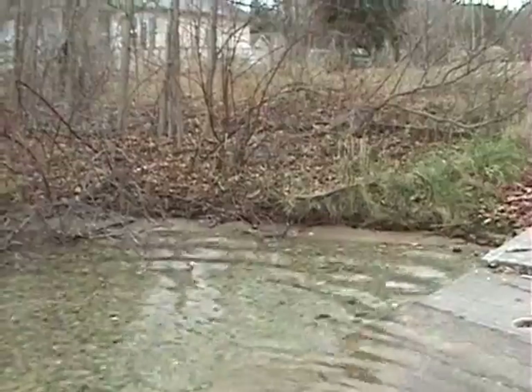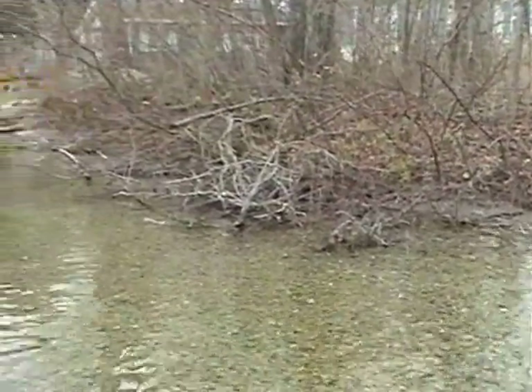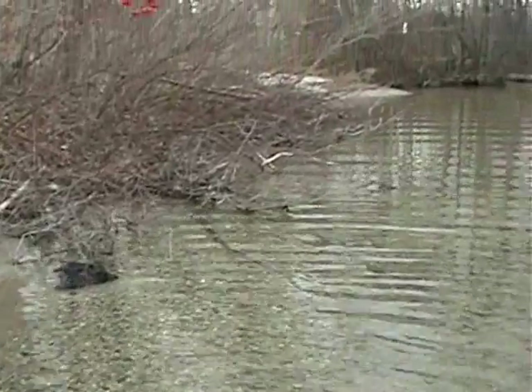The best way to protect the shoreline is to leave it in its natural state, because the native trees, shrubs, and other plants naturally help to protect the land from winds, waves, and ice.